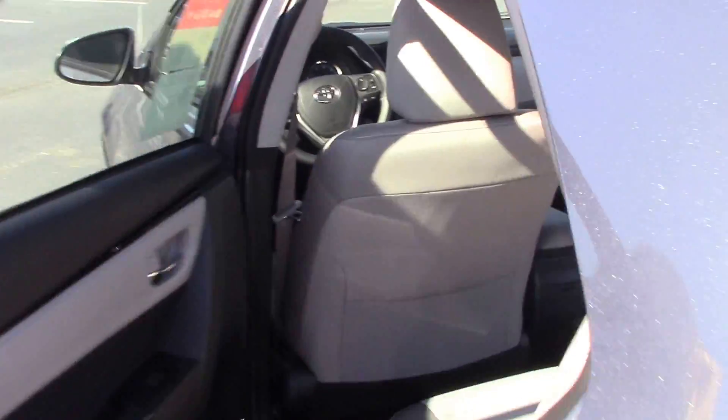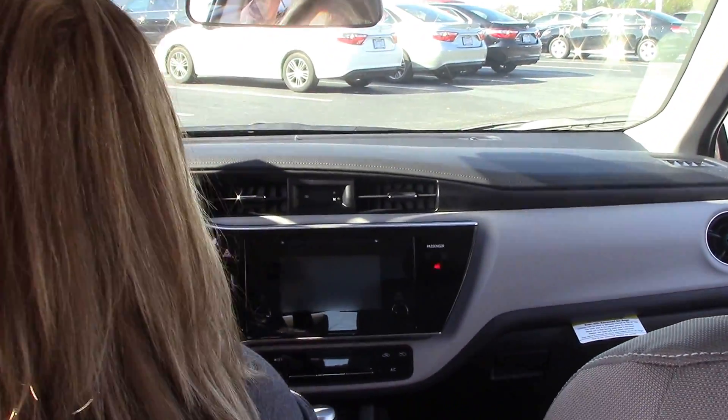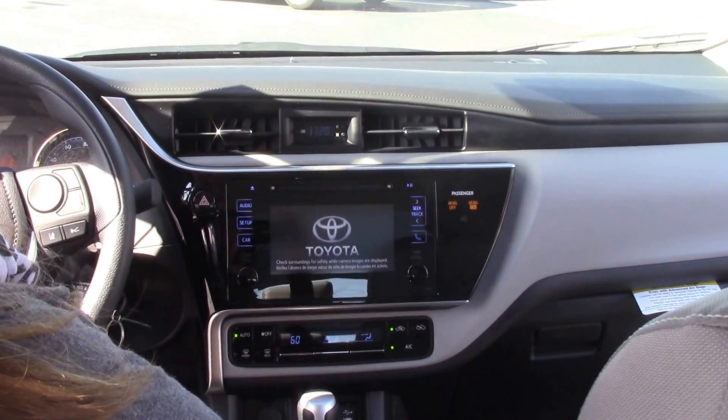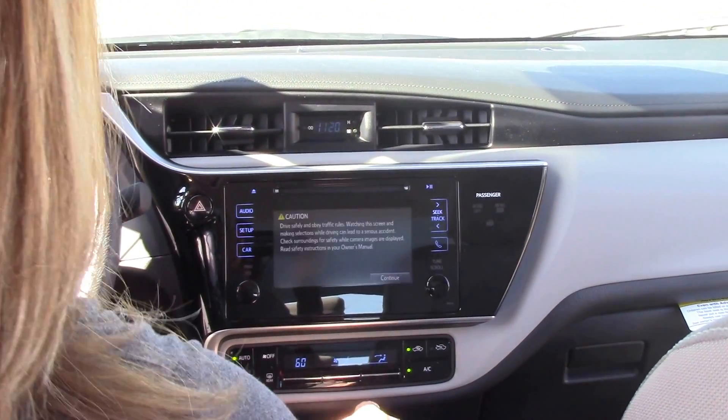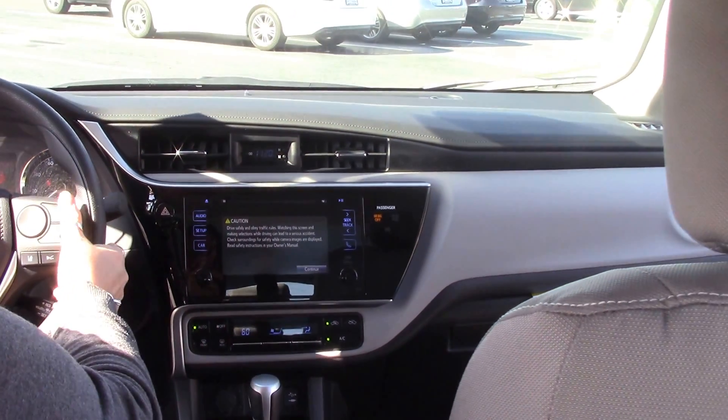Come around inside — we'll talk a little bit about the inside. With this one, this is a LE, so it does come with your Bluetooth, your backup camera, and also your voice command.